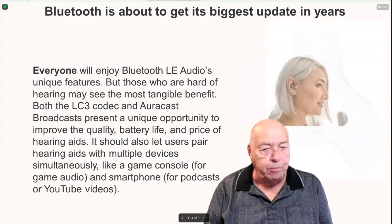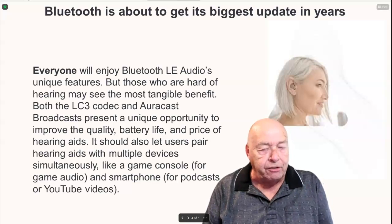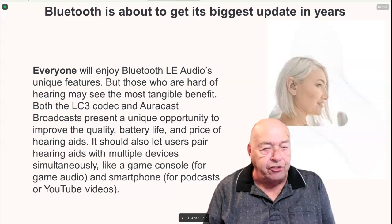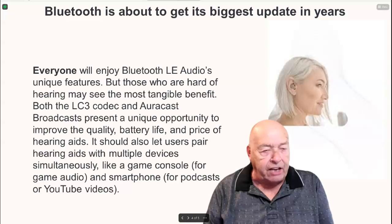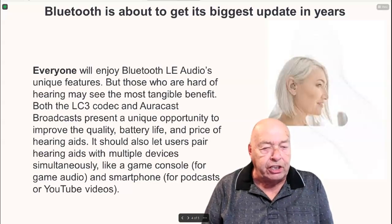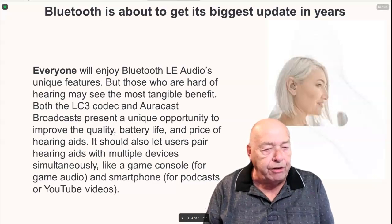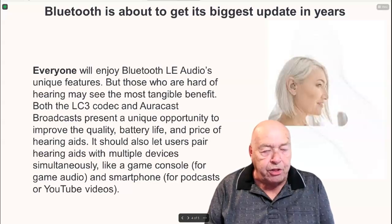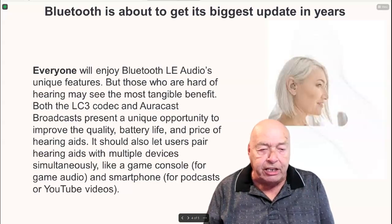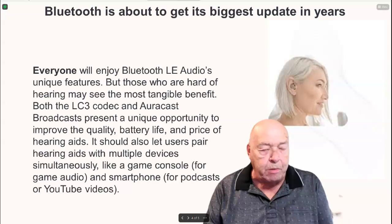Everyone will enjoy Bluetooth LE audio's unique features, but those who are hard of hearing may see the most tangible benefit. Both the LC3 codec and AuraCast broadcasts present a unique opportunity to improve the quality, battery life, and price of hearing aids. It should also let users pair hearing aids with multiple devices simultaneously, like a game console for game audio and a smartphone for podcasts or YouTube videos.